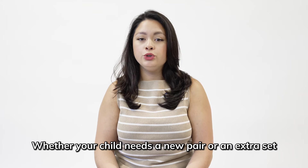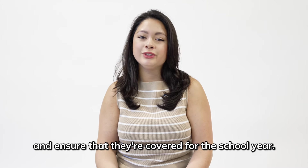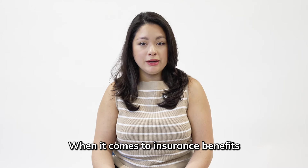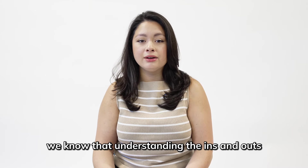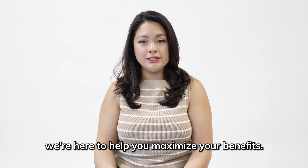Whether your child needs a new pair or an extra set, now's the perfect time to update their eyewear and ensure that they're covered for the school year. When it comes to insurance benefits, we know that understanding the ins and outs can be confusing, but don't worry — we're here to help you maximize your benefits.